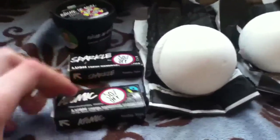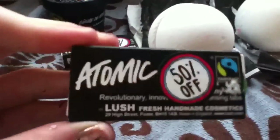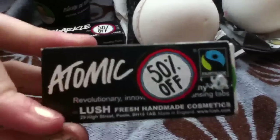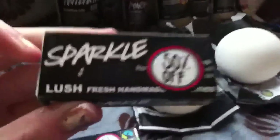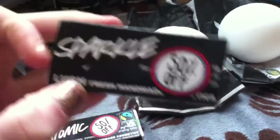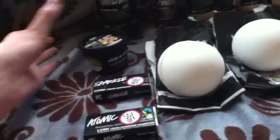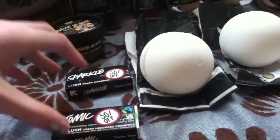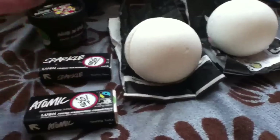I got some Atomic toothy tabs — these are for my other brother who wanted to try some. And then I've got Sparkle toothy tabs for myself because I quite like these. They taste vanilla-y and like black pepper — they're very warming and spicy. I think these are usually £2.50 each, they've gone up in price, so I got both of them for £2.50.